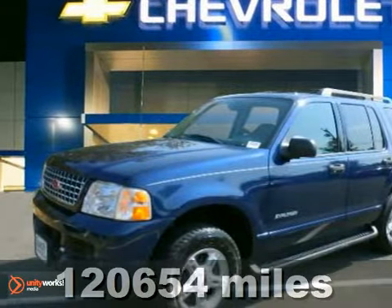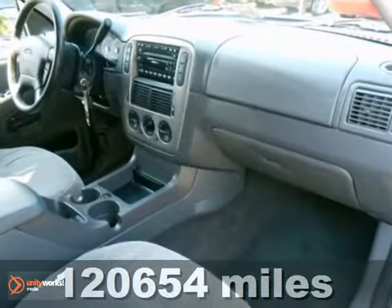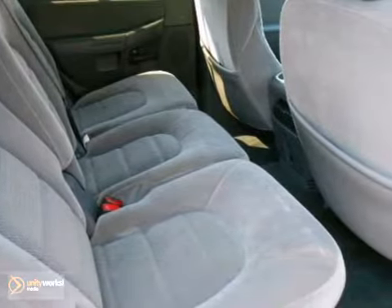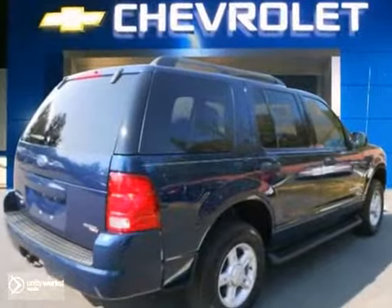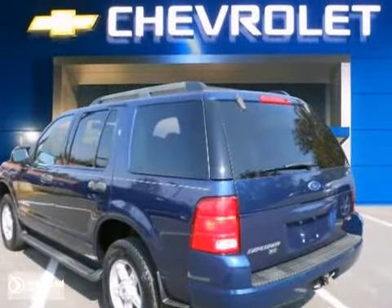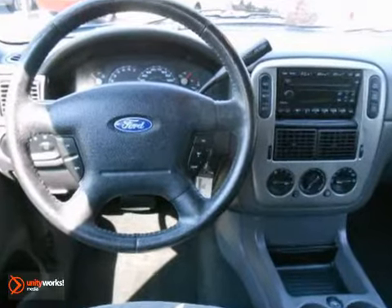Ford has outdone itself with this fantastic-looking 2005 Ford Explorer XLT Sport. It just doesn't get any better at this price. Some say you can't judge a book by its cover, but maybe you can by its color. The paint on this Explorer speaks volumes about its personality.